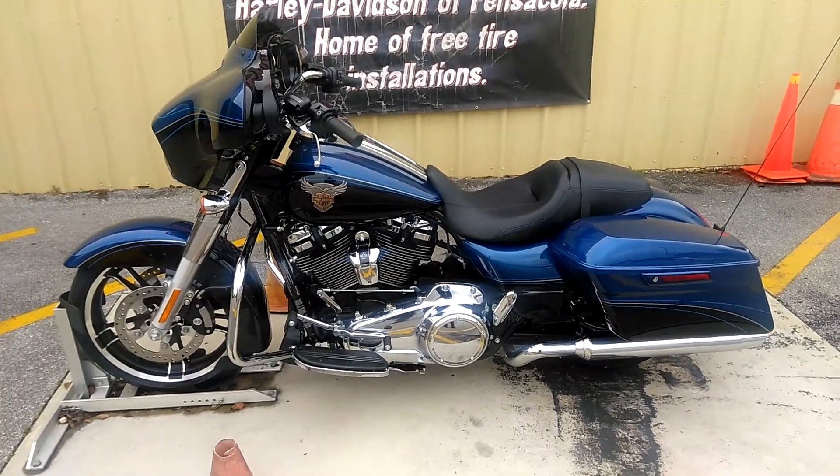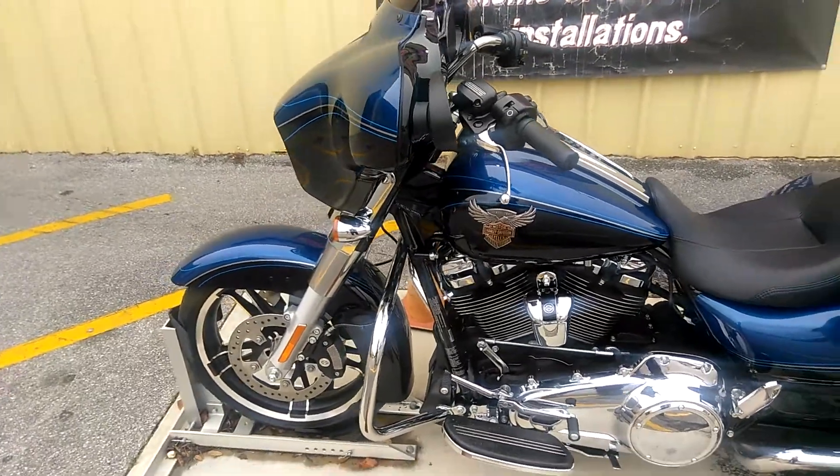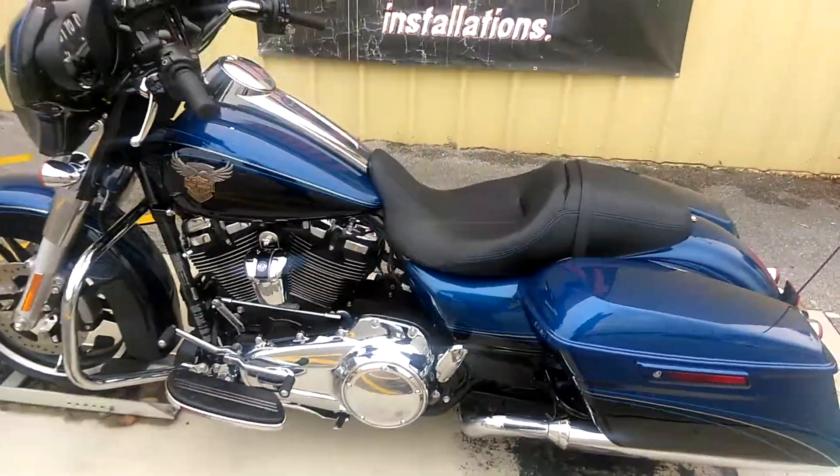What's up everybody, it's your boy Pana here at Harley Davidson of Pensacola. Check out this 115th anniversary Street Glide, man. This thing is awesome.